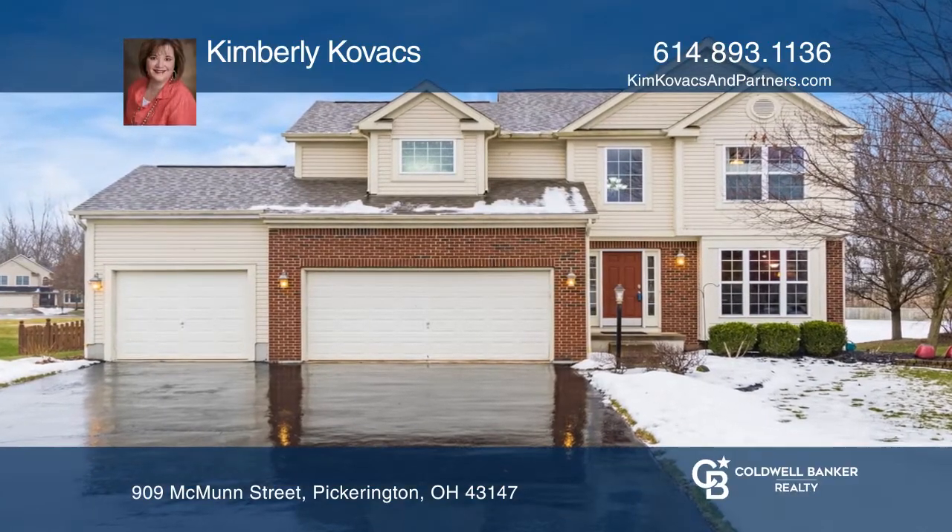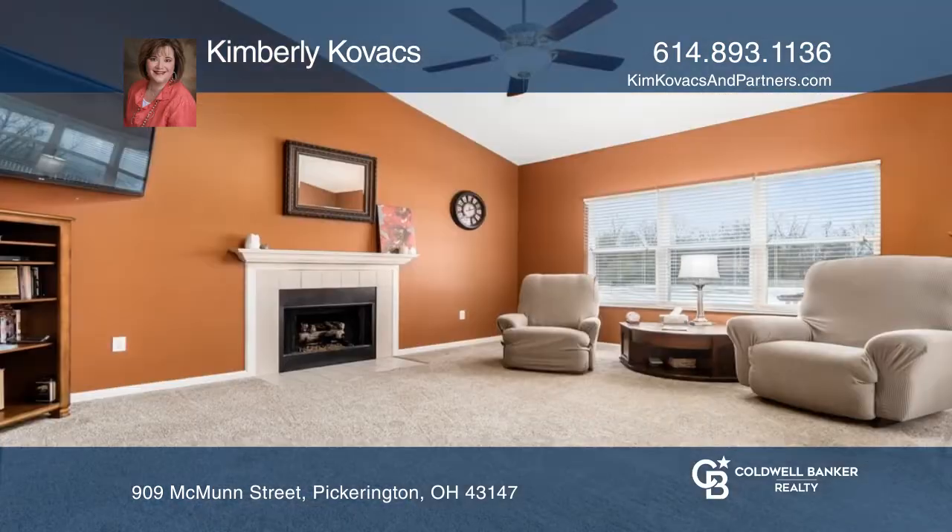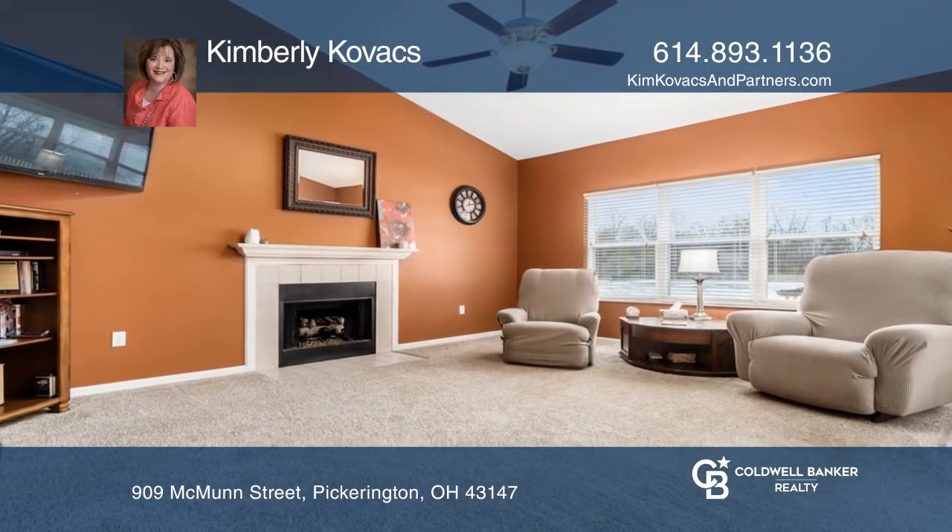This stunning home with three finished levels offers a kitchen with plenty of cabinets, granite counters, and stainless appliances that opens to the vaulted great room with a fireplace.